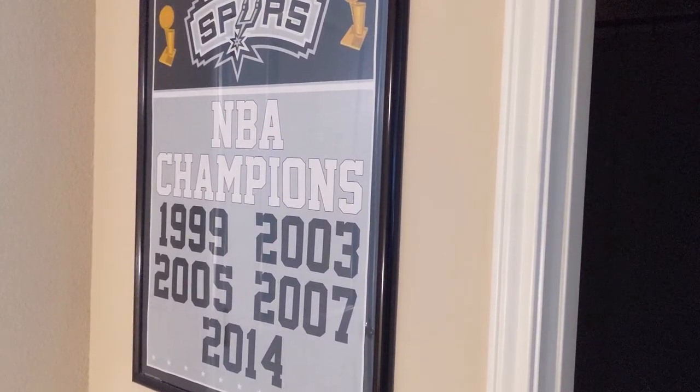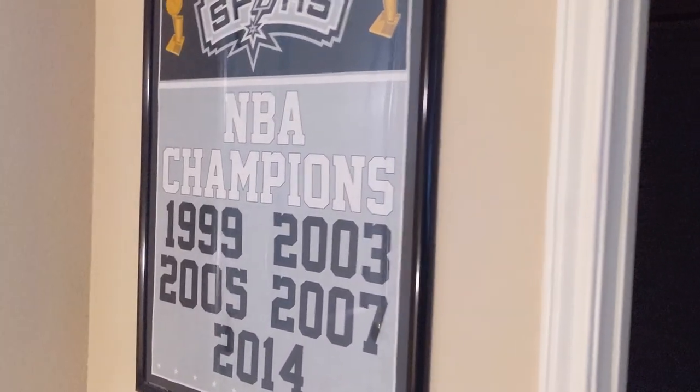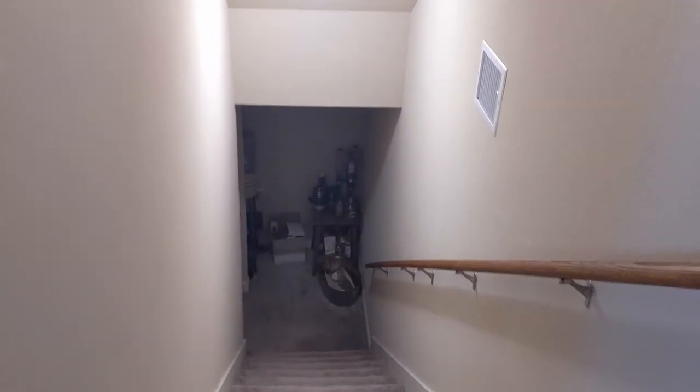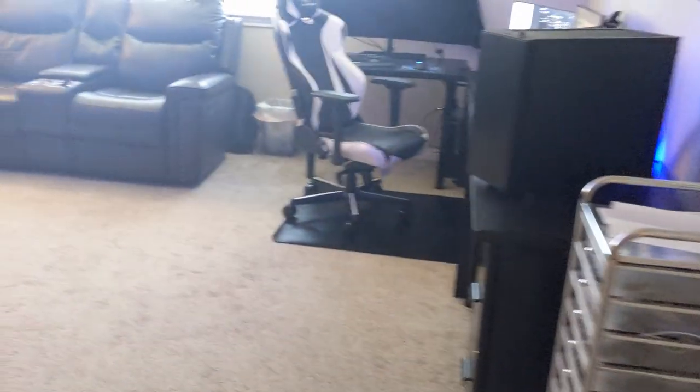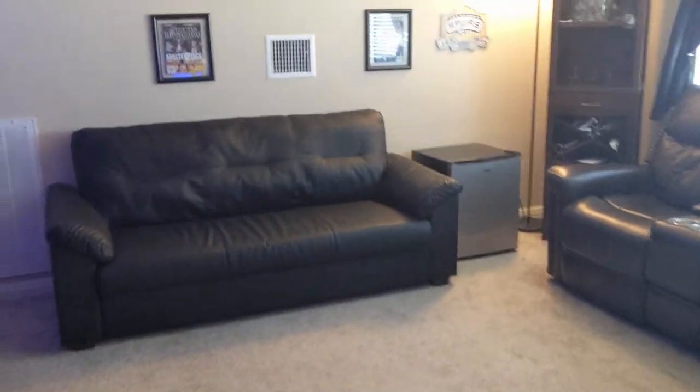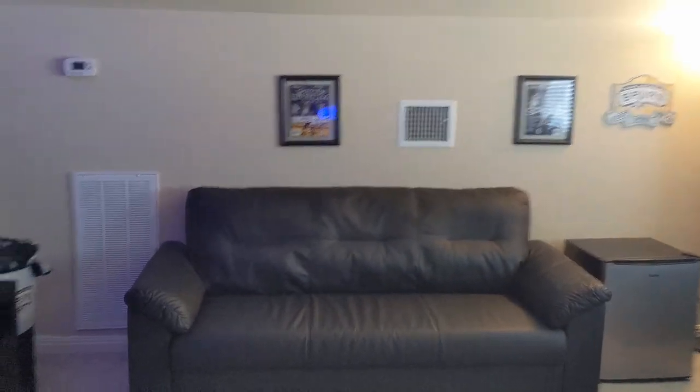I used to be really into the Spurs from about 2005 to maybe 2016. I kind of lost interest after Timmy D, Manu, and Tony all left. This is downstairs — you've got some booze down there, some water. Turning back around, I'll start from the left and work my way around to the right, then finish up at the computer setup.